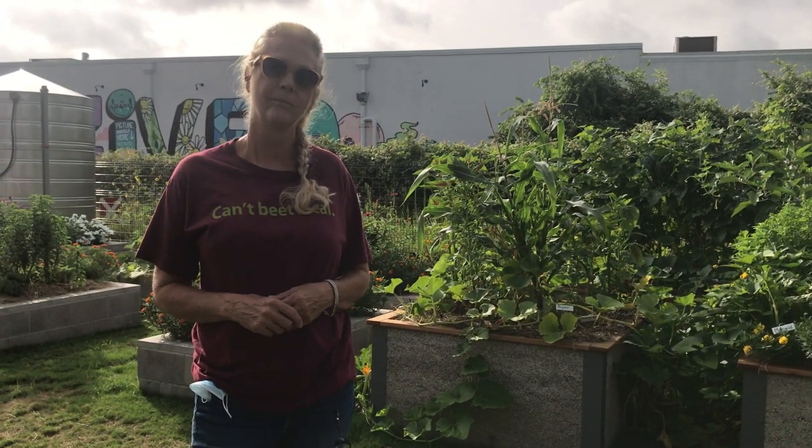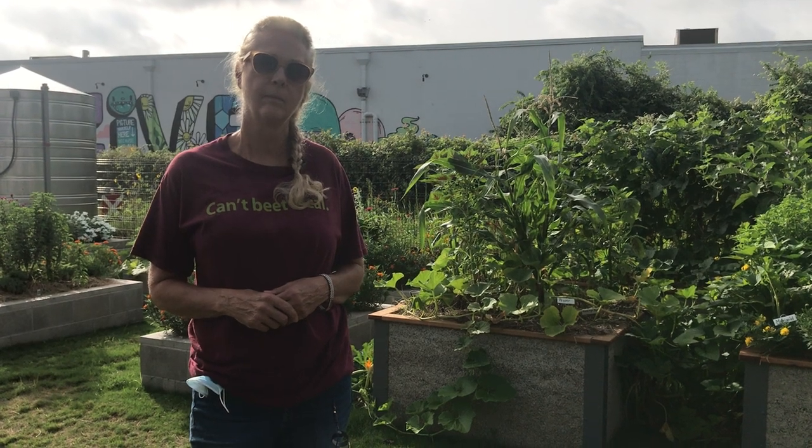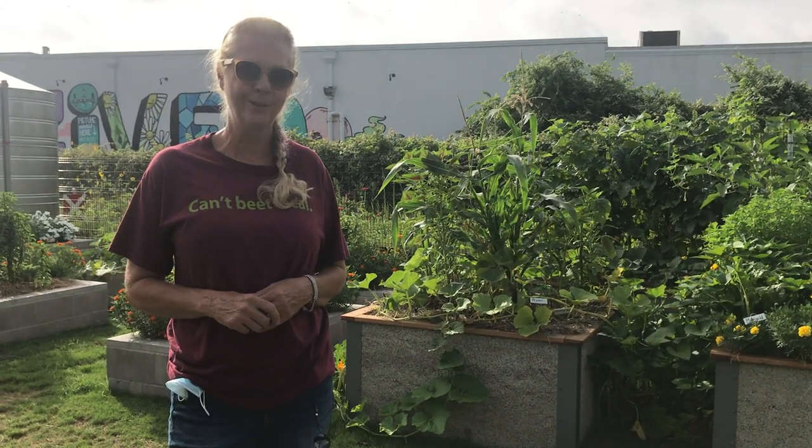Great, and are we going to be able to take a look at some examples in this garden you think? Absolutely.